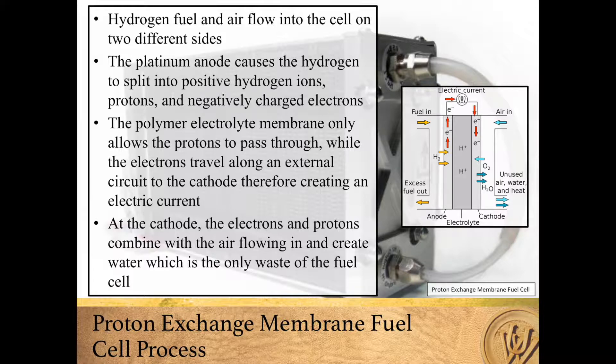At the cathode, the electrons and protons combine with the air flowing in and create water, which is the only waste of the fuel cell. The fuel cell and its process can be seen in the diagram to the right.